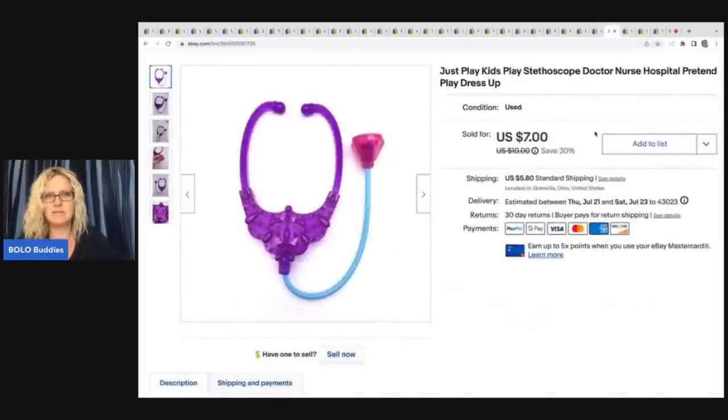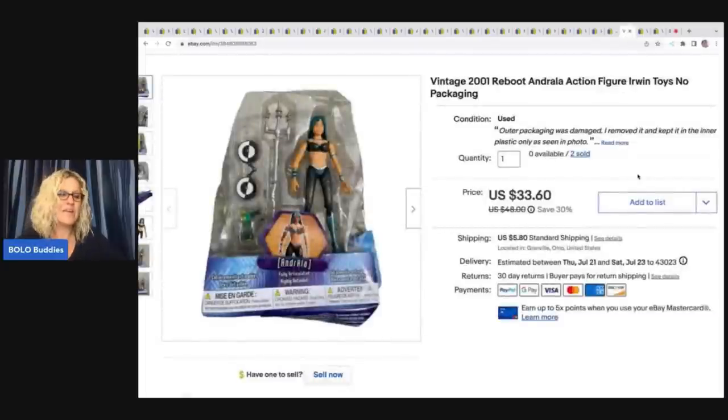This is one where I can't believe I listed it — I usually just donate things like this. It's a Just Play kids stethoscope doctor nurse hospital pretend play dress-up toy. I got this at a thrift store with a bunch of other little toys. I ended up selling it for $7 plus shipping, which I think is pretty fantastic.